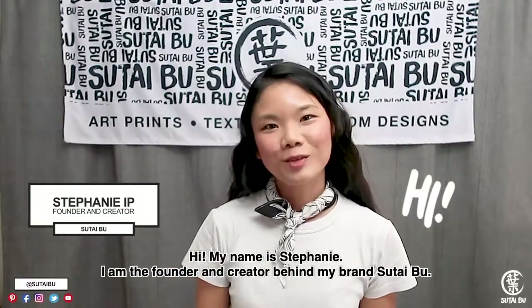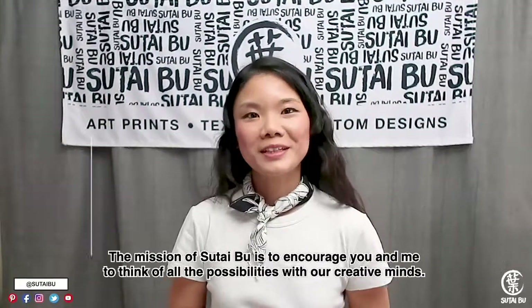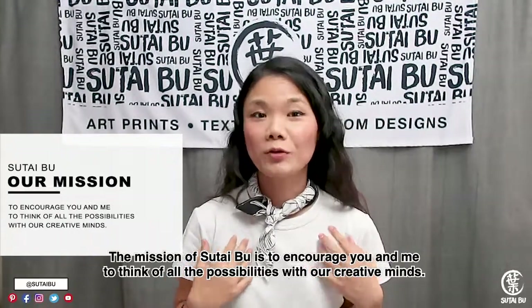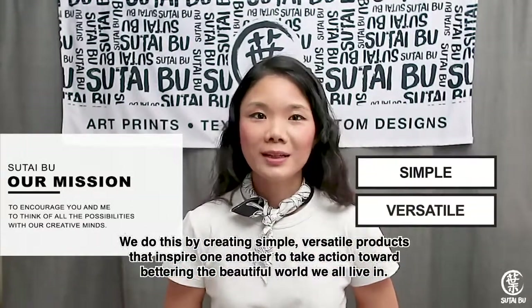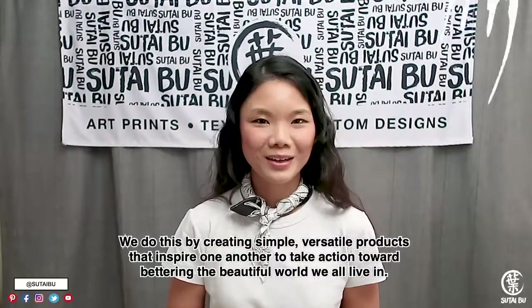Hi, my name is Stephanie, and I'm the founder and creator behind my brand, Sutaibu. The mission of Sutaibu is to encourage you and me to think of all the possibilities with our creative minds. We do this by creating simple, versatile products that inspire one another to take actions towards bettering the beautiful world we all live in.